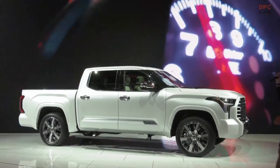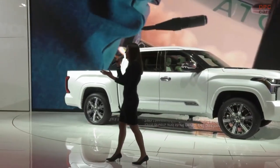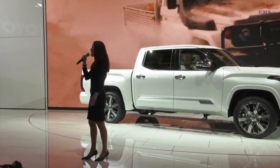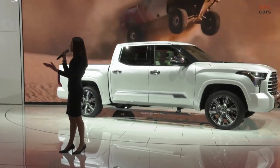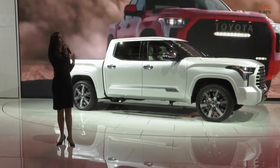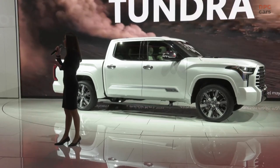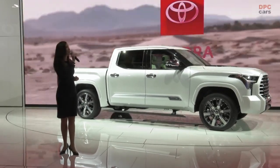Good morning everyone. Welcome to the Toyota display here at the Chicago Auto Show. We are so thrilled that you're joining us here on the very first press day. My name is Maggie Clark. I'm a Toyota product specialist and I'll be guiding you through our brand new 2022 Toyota Tundra and our brand new redesigned recently released 2023 Toyota Sequoia.